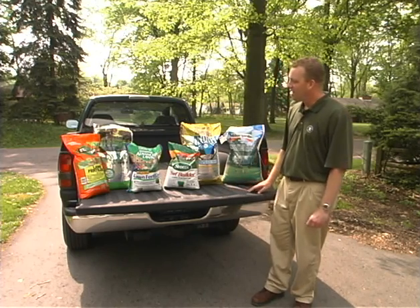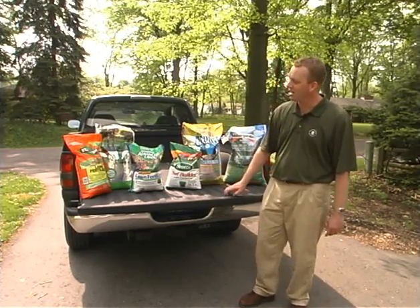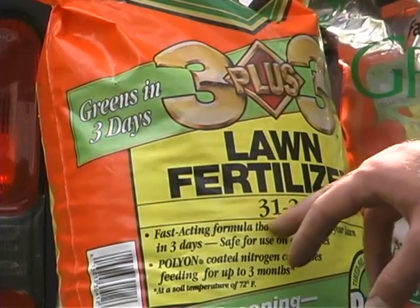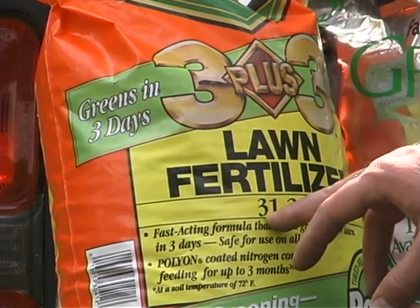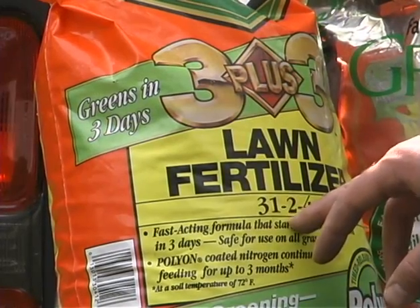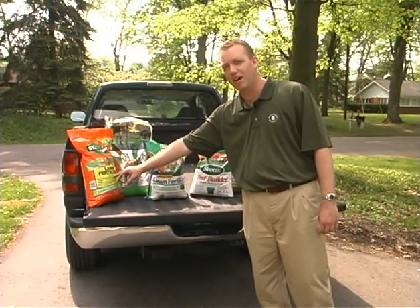As you look at all the different fertilizers, they say different things. For example, this one over here says greens in three days, feeds for three months, and the analysis is a 31-2-4. As we've talked about before, the 31 is the nitrogen content in that bag, the 2 is the phosphorus or phosphate, and the 4 represents the potassium, commonly referred to as potash.